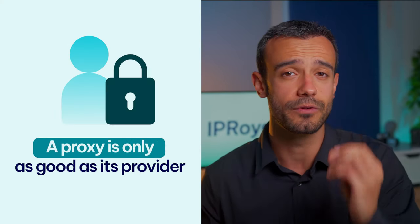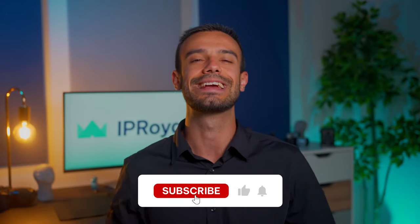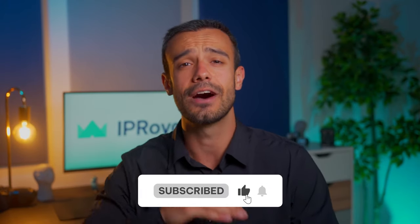Remember, a proxy is only as good as the provider you get it from. If you're looking for ethically sourced residential proxies you can rely on, check out our website. Thanks for watching — if you learned something new, give us a like, subscribe to our channel, and click the bell icon so you don't miss our next video about using multiple Facebook accounts with proxies. See you soon.